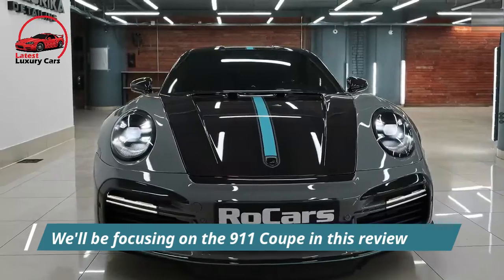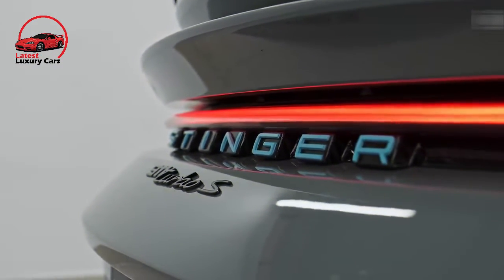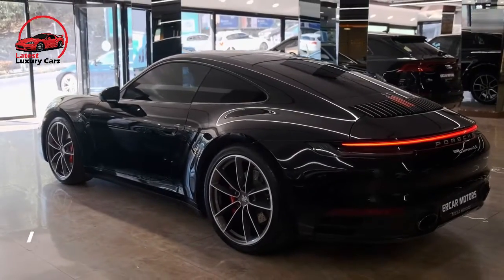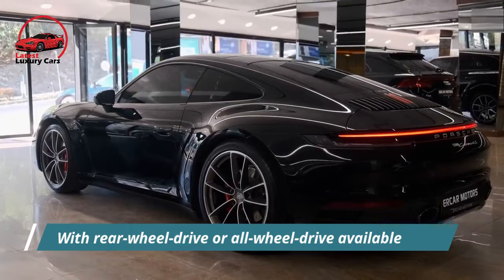We'll be focusing on a 911 Coupe in this review, but the iconic sports car is also available as a Cabriolet or Targa model in Carrera, Carrera S, and new for 2022, Carrera GTS guises, with rear-wheel drive or all-wheel drive available.